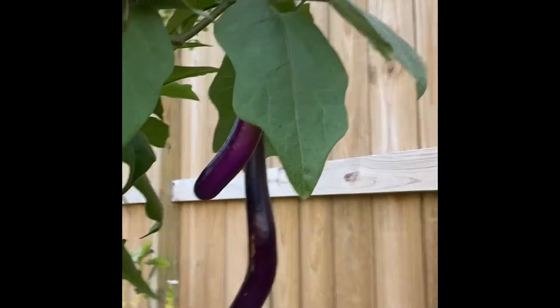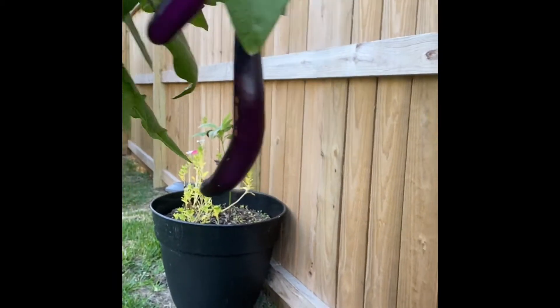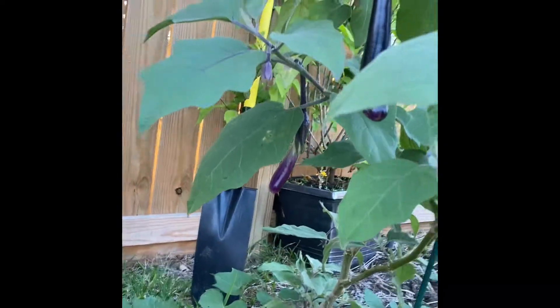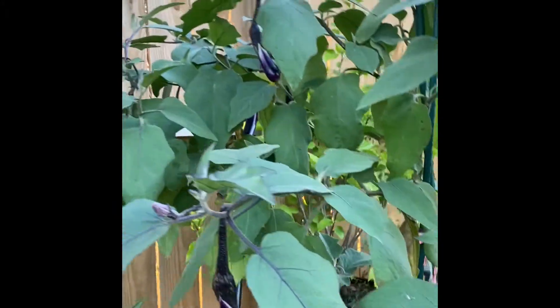And here's more — see, look, napakahabang talong! Nakakatuwa lang sila kasi December, nakikiayon sila sa December like a Christmas tree, sa dami ng bunga. Alam mo yun, pag nagtatanim ka, if you have a garden and then namumunga sila, nakakatuwa.